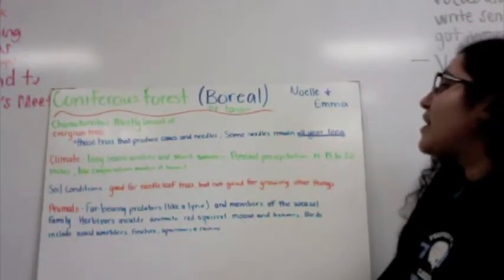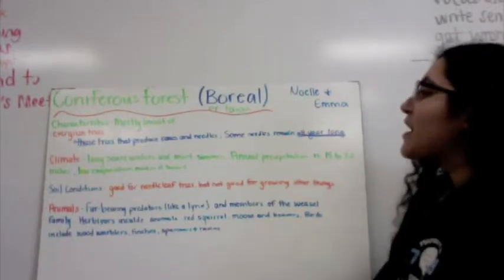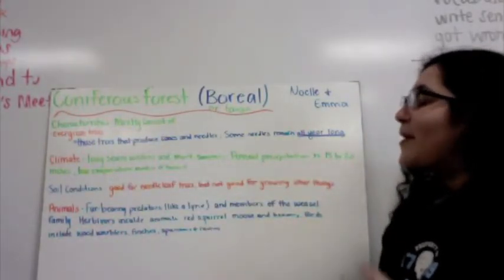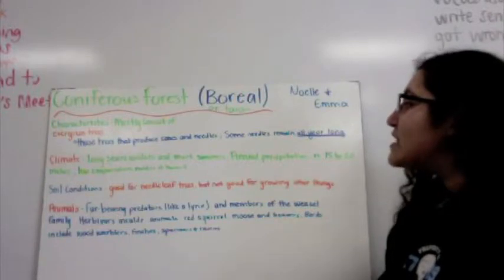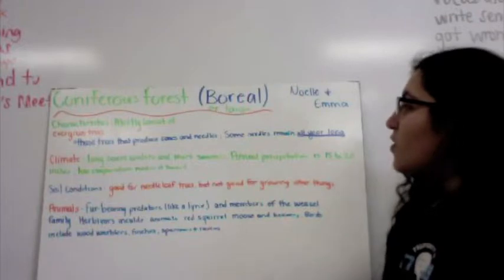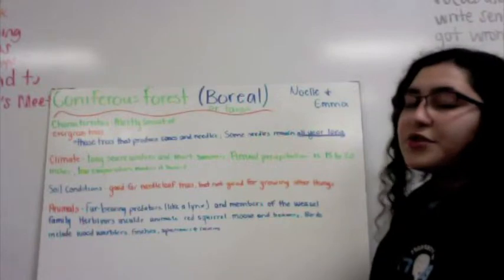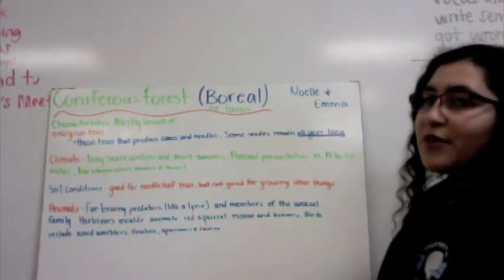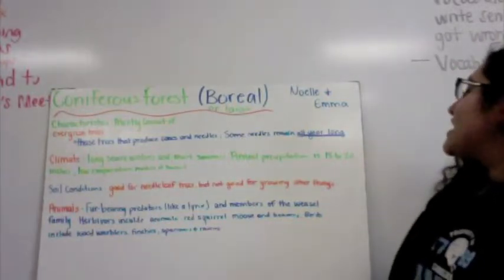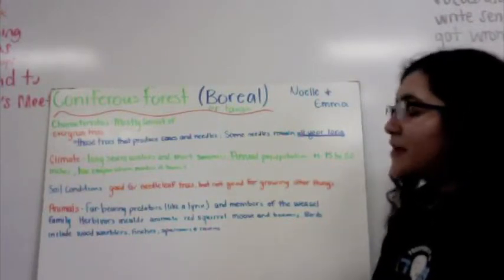Coniferous forests, also known as Boreal Forest or Taiga. Characteristics: mostly consists of evergreen trees. Those trees produce cones and needles, and some remain all year long. Climate: long, severe winters and short summers. Winter temperature is usually below freezing. Summers have some thawing days. Annual precipitation is 15 to 20 inches. The low evaporation makes it very humid.